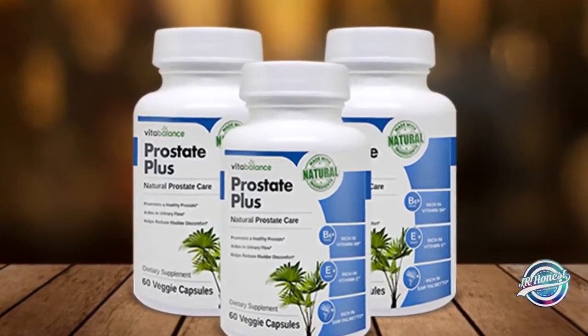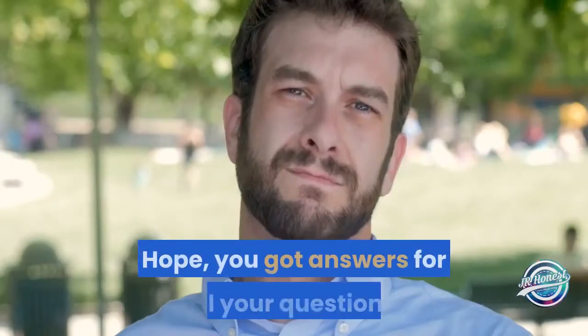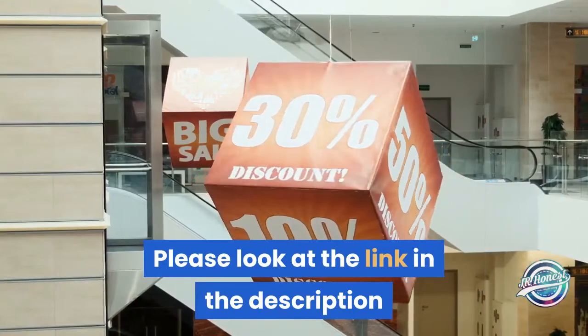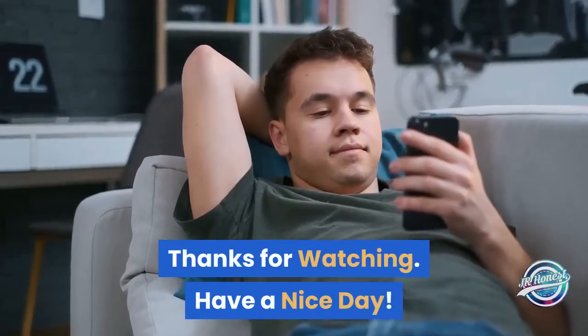Conclusion: Prostate Plus is the exclusive prostate-nourishing health supplement that could help men who suffer with prostate troubles. It is easy to swallow and convenient to use, even for elderly people. Hope you got answers to all your questions. Please look at the link in the description and avail the discount before you purchase. Thanks for watching, have a nice day.